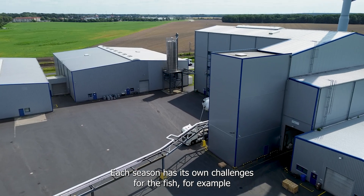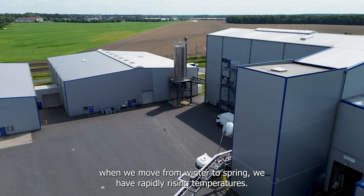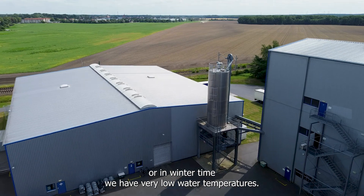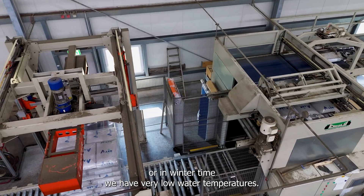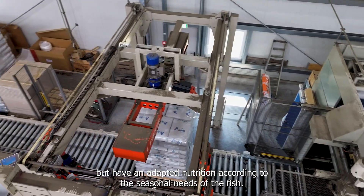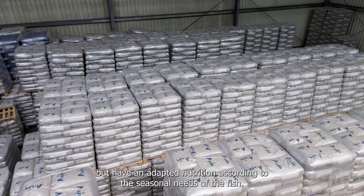Each season has its own challenges for the fish. For example, when we move from winter to spring we have rapidly rising temperatures, or in winter time we have very low water temperatures. It is not feasible to feed the same feed all year round — fish need adapted nutrition according to their seasonal needs.